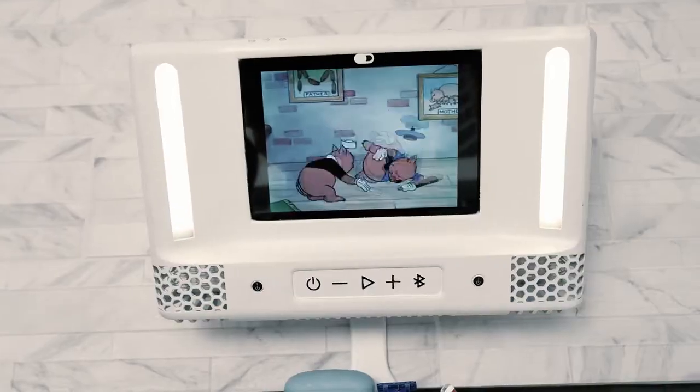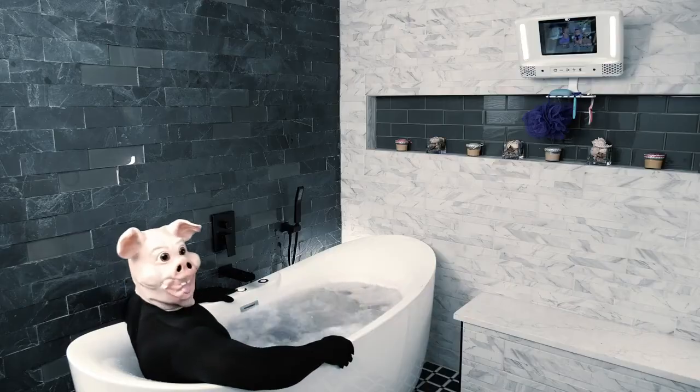If you like to shave, have a bathroom, or just want to relax — yes, BlueV is for you. And why wouldn't it be? BlueV is the best shower gadget ever.